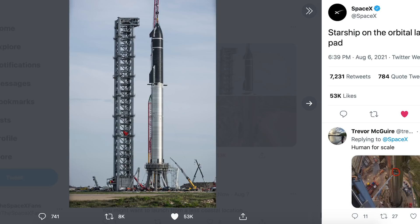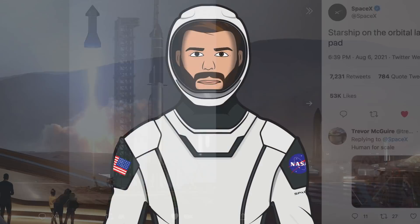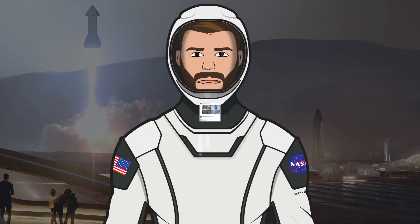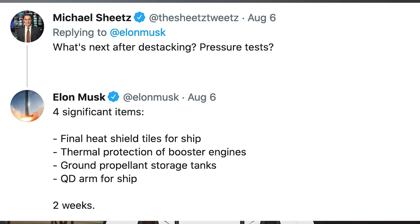SpaceX posted a tweet on Friday after they stacked the Super Heavy Booster 4 and Ship 20 prototypes, with some absolutely incredible shots of the prototypes fully stacked. Musk posted the same shots on Twitter with the caption, Starship fully stacked. He was asked how it felt to see it fully stacked and responded, dream come true. Asked what's next after de-stacking, Musk said there are 4 significant items: final heat shield tiles for ship, thermal protection for booster engines, ground propellant storage tanks, and quick disconnect arm for ship — 2 weeks.